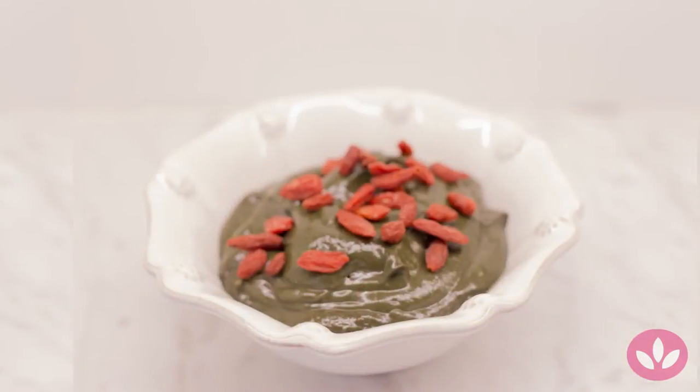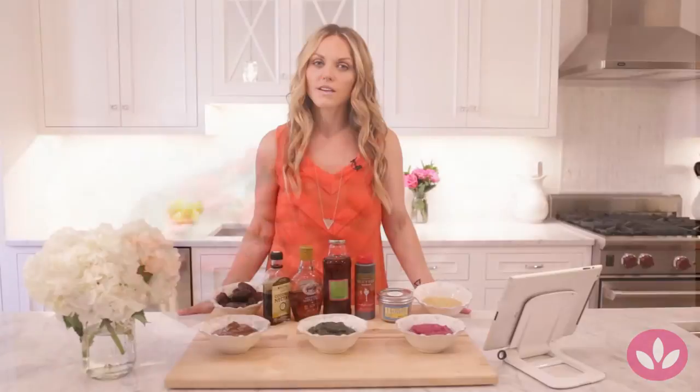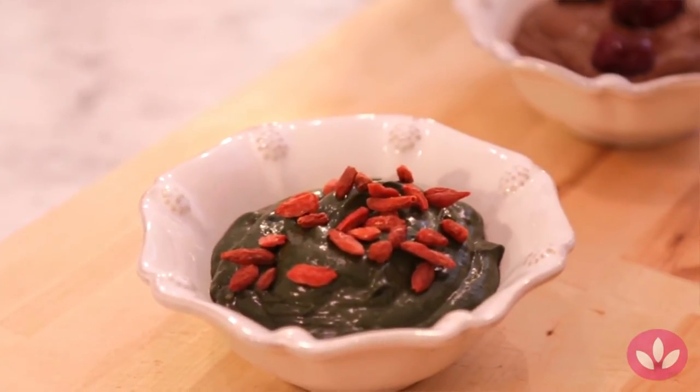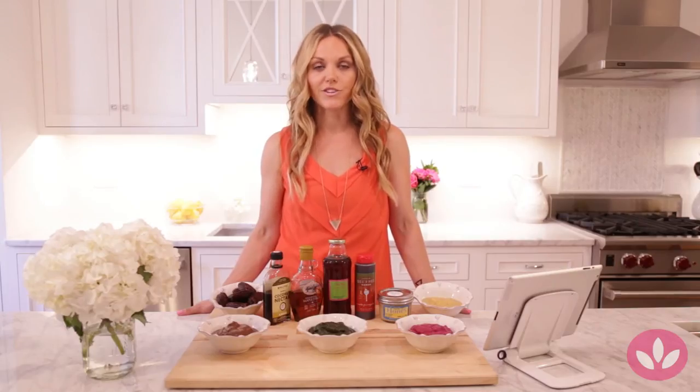Our second recipe is an avocado-based chocolate mousse. Ours is unique because we add matcha powder and spirulina — hence its truly green color — to get more energy and more protein in there. So sugar is just an afterthought when you're actually making this recipe, and I use coconut nectar, which is a natural source of sweetener, in that recipe as well.